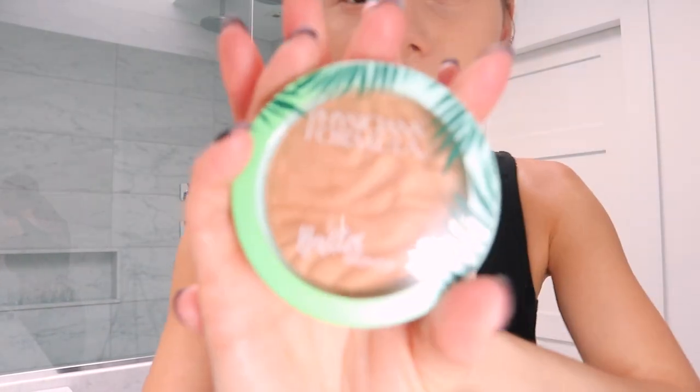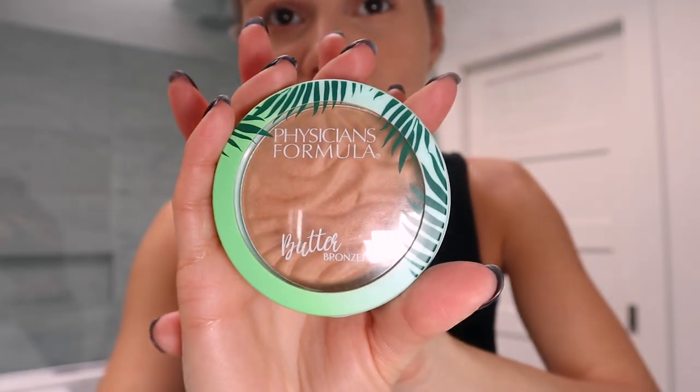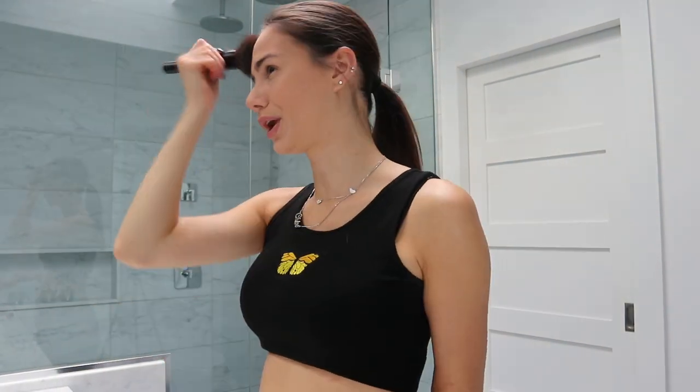The next item is the Butter Bronzer by Physicians Formula. This smells like summer — just smells like a beach. A light application of it is nice. I'm going to go in with a heavier brush that has more oomph. On camera it looks super orange, but it's not that orange in natural lighting, I promise. I literally just look like I went to the beach. I love this.